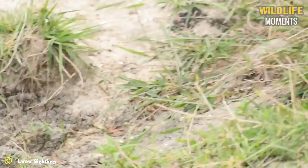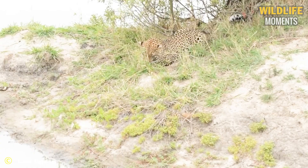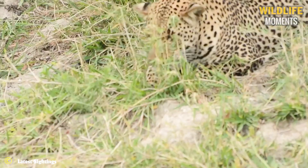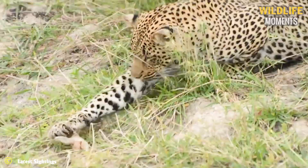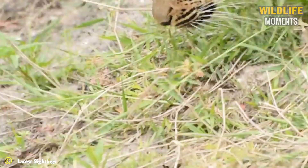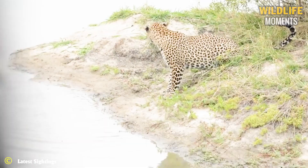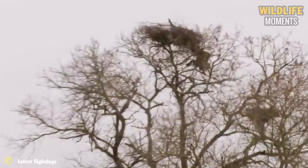It's a rare moment when a leopard clumsily loses a baby water thick-knee bird. The nimble baby bird ran down to the river and escaped, leaving the predator unable to believe what had happened. Leopards are apex predators in the wild — they make us admire their superb hunting skills.